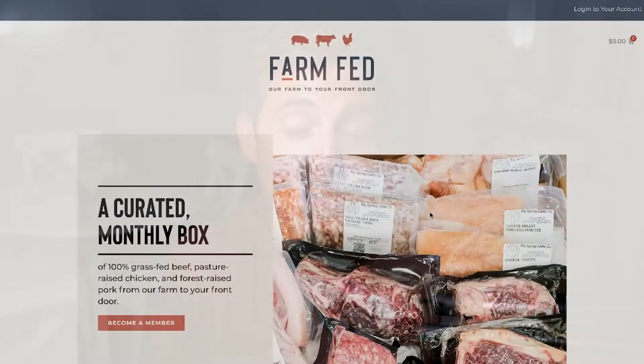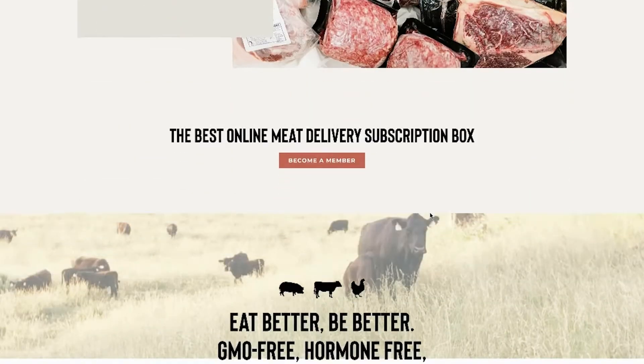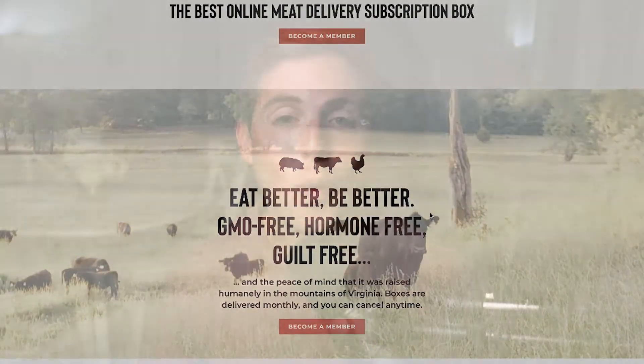And of course, if you have any questions along the way, drop those in the comments below so that we can answer those questions for you. And if you're in the market for pasture-raised beef, chicken, and pork, be sure to go to farmfedbox.com where you can get a monthly box of pasture-raised meats delivered straight to your door.